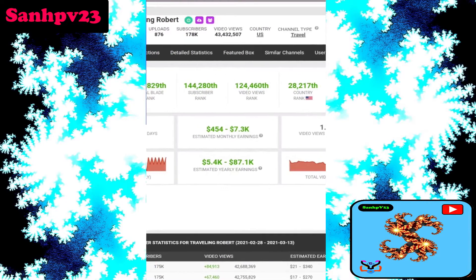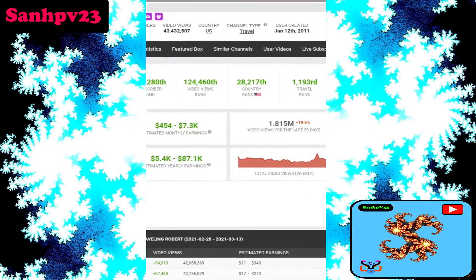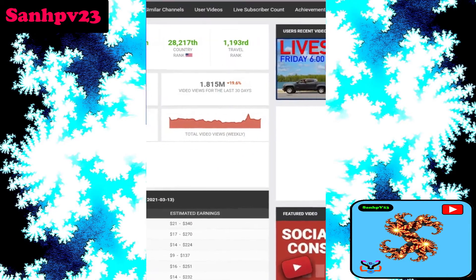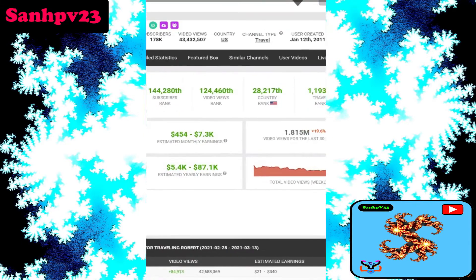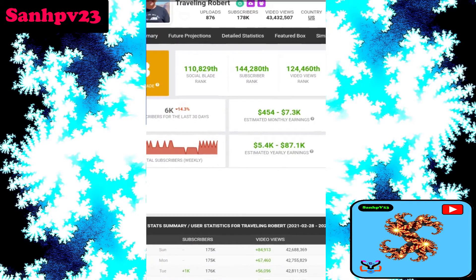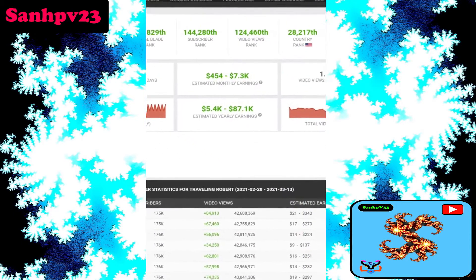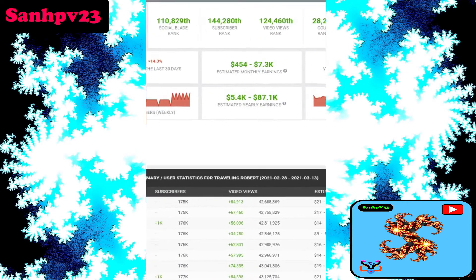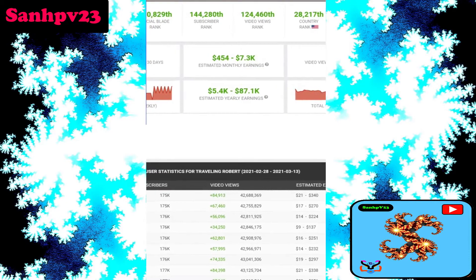Channel revenue is also based on country of origin. This is a US channel in the traveling niche. Last 30 days views: 1.8 million views. Total video uploads: 876. Estimated monthly earnings: $4,500 to $27,300 dollars. Note that Google takes up to 45% of total earnings.